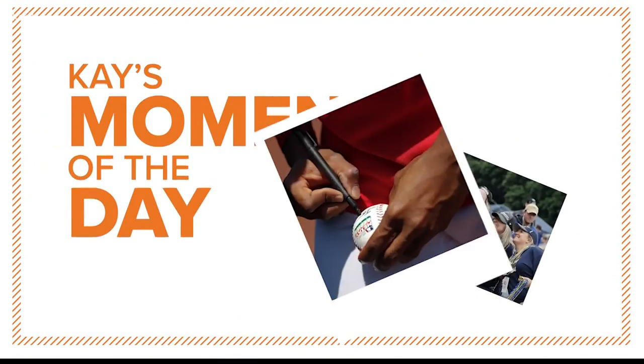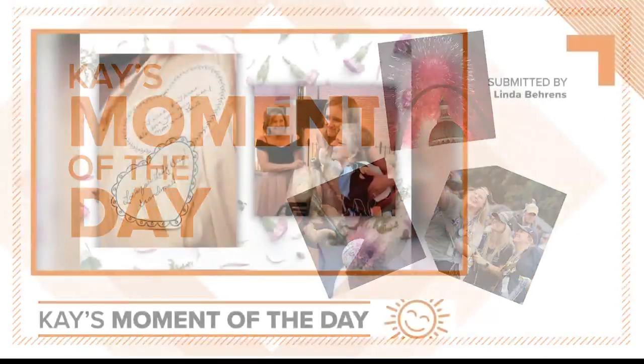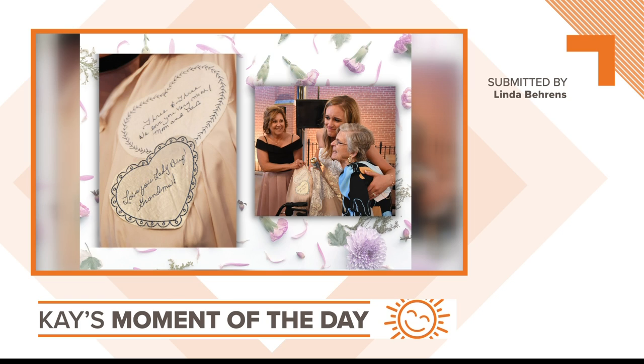Moment of the day time, Scott. Special moment for Rachel Emling Foster of Columbia, Illinois. Here she is showing her 86-year-old grandmother what was sewn inside her wedding dress. The fabric for each heart is from Rachel's mom's and grandma's wedding dresses, embroidered with special messages.